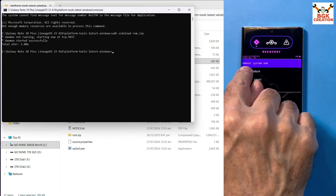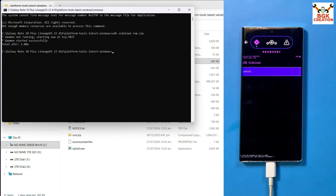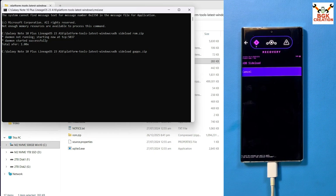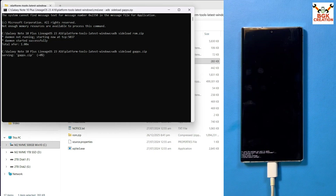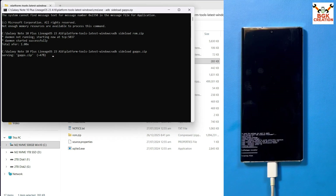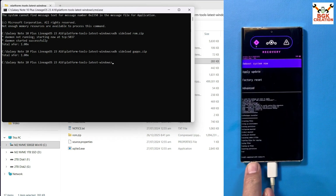Tap Advanced, then Reboot to Recovery. Once back in recovery, tap Apply Update and Apply from ADB again — the phone will enter ADB sideload mode. To flash the GApps file, type the command: adb sideload gaps.zip and press Enter. The file will transfer and flash. During flashing, the recovery may ask for signature verification — tap Yes to install anyway. Wait for it to complete — you will see 'Install completed with status 0'.